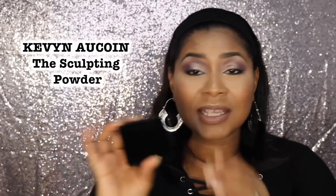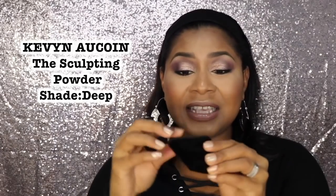This next item is by Kevin Aucoin. I took it out of the box — it comes in this little velvet case. And this tiny thing — this is the Kevin Aucoin Sculpting Powder in the shade Deep. I have been wanting this for a very long time because some of my favorite YouTubers and people I really pay attention to have been talking about it. It's not a new product at all, but it is expensive. This tiny little thing — and when you open it, it's like this — is $44 US dollars.